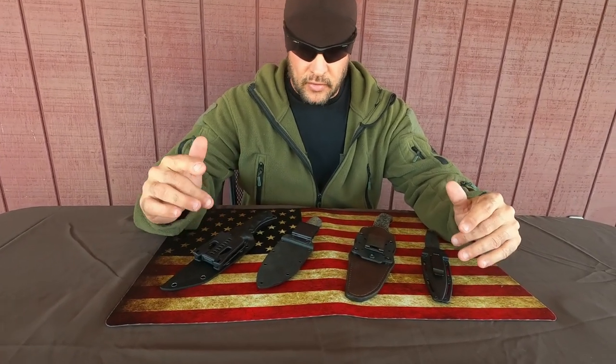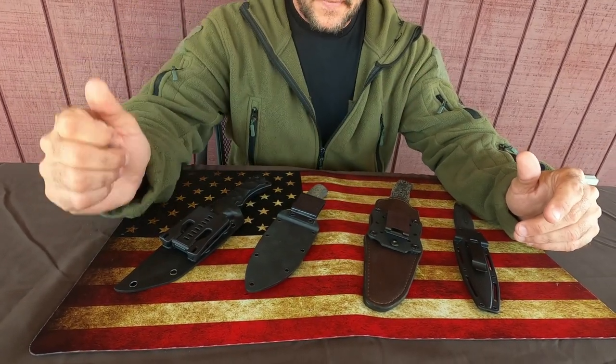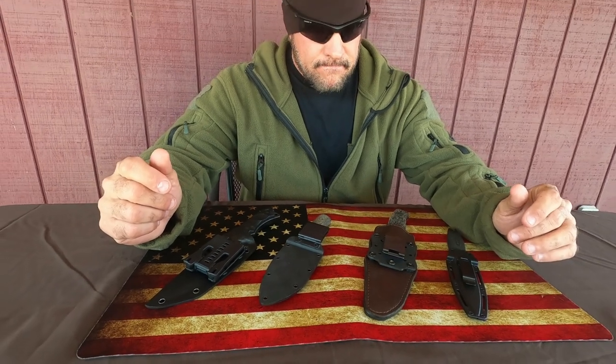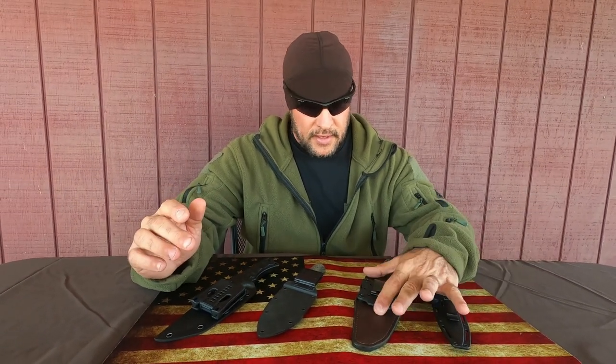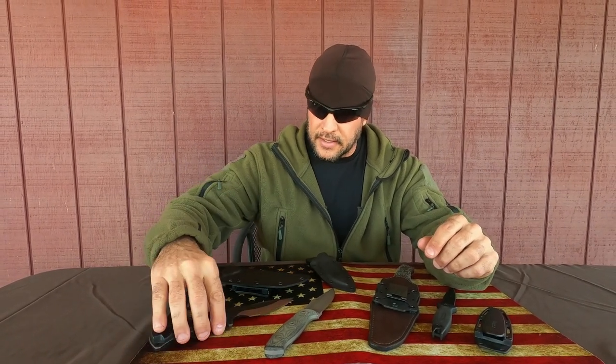I have four knives that range in price from $30 to $500 right here. The only difference is one has a leather sheath; the other ones have kydex. They're all full-tang knives. One is a double-edged dagger boot knife type. Another is a little bit smaller, single-edged, micarta handle, a little bit different color on the blade from the way it was polished. Then there's a slightly bigger one with a different type of grip, also a micarta handle — kydex sheath as well.